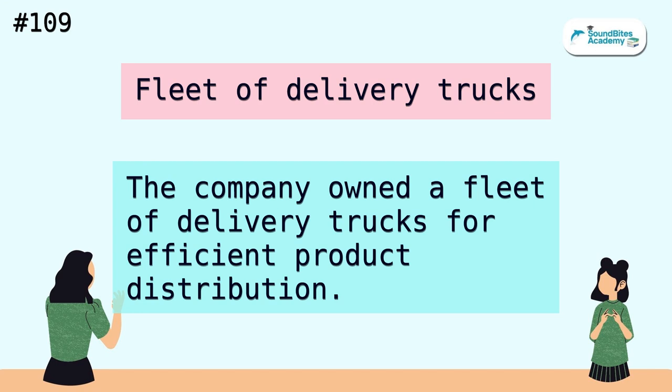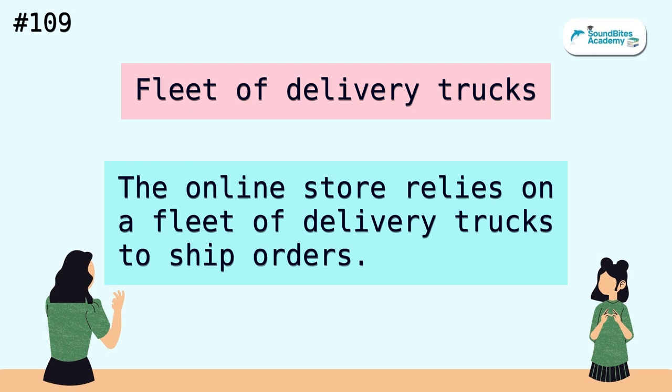Fleet of delivery trucks. The company owned a fleet of delivery trucks for efficient product distribution. The online store relies on a fleet of delivery trucks to ship orders.